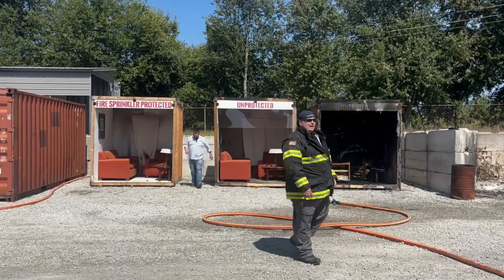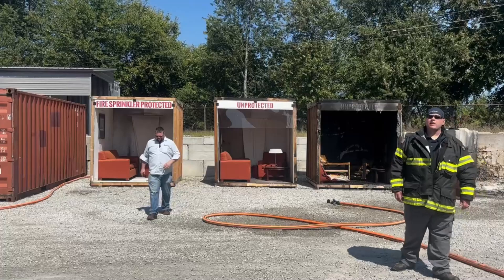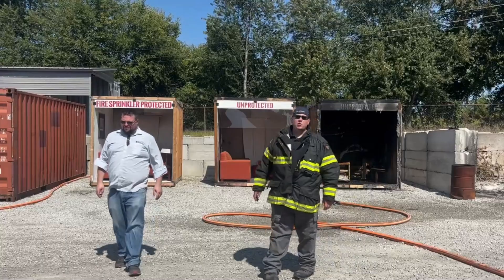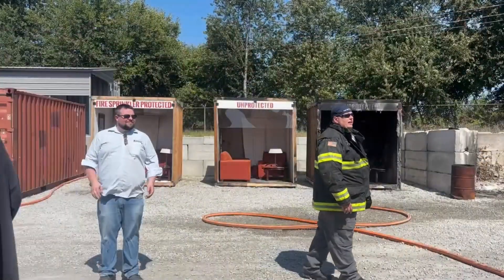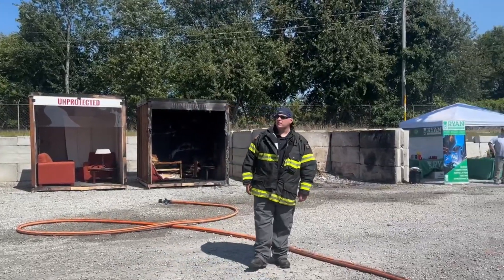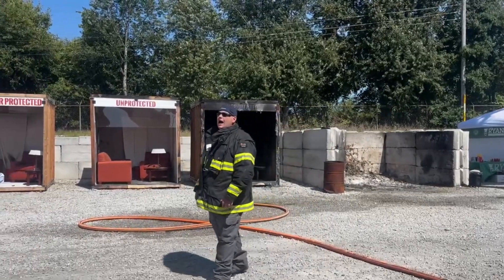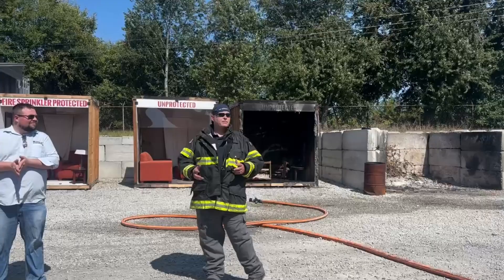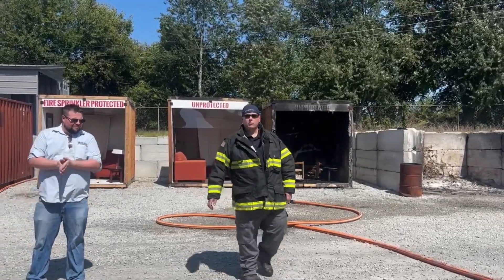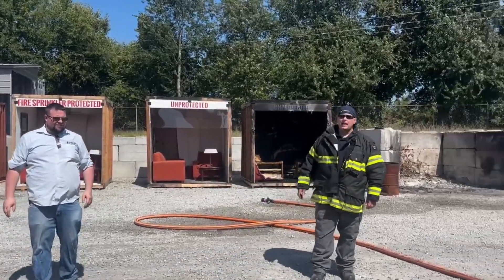Welcome to the Mack Foundation. Today is our first responder day. We appreciate everybody coming and checking out all the departments. Today we're going to do a demonstration between a sprinkled and non-sprinkled building. My name is Phil Topher with Maryville Fire Department. I've been fire marshal for 18 years. I want to stress the importance of proper fire safety, how smoke alarms and sprinkler systems save lives, and what to do in a fire event. This is my friend from Bryan Fire Protection, who's going to talk about the benefits of sprinkler systems and how they operate.